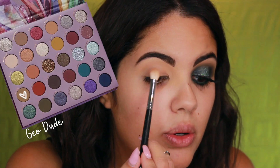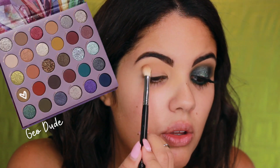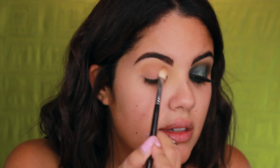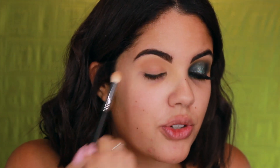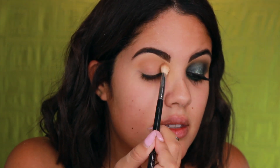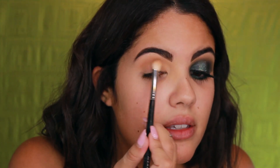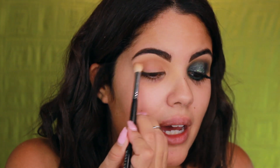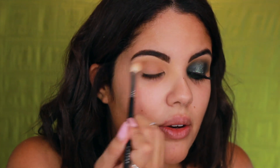I'm going to go in with Gold Dust from the palette and buff this all over the lid in circular motions. The reason I like circular motions is that it buffs everything out and creates very seamless lines. I'm not a big product junkie, but I saw this palette on Trendmood and I was like, I have to buy this.